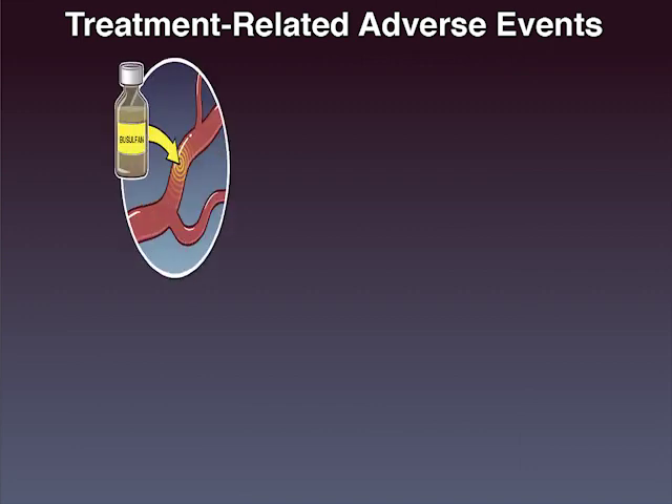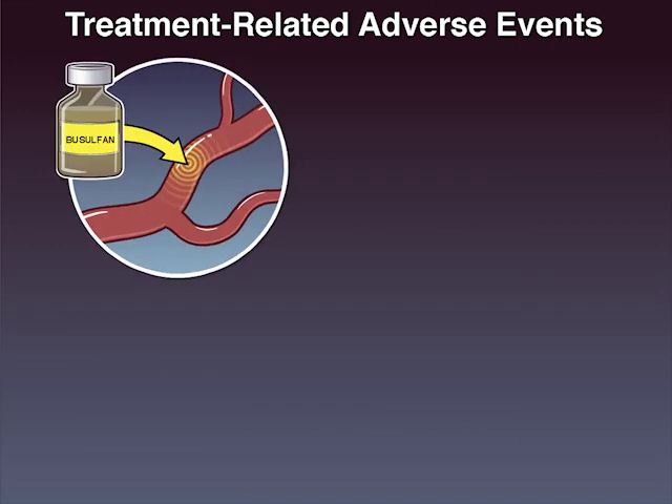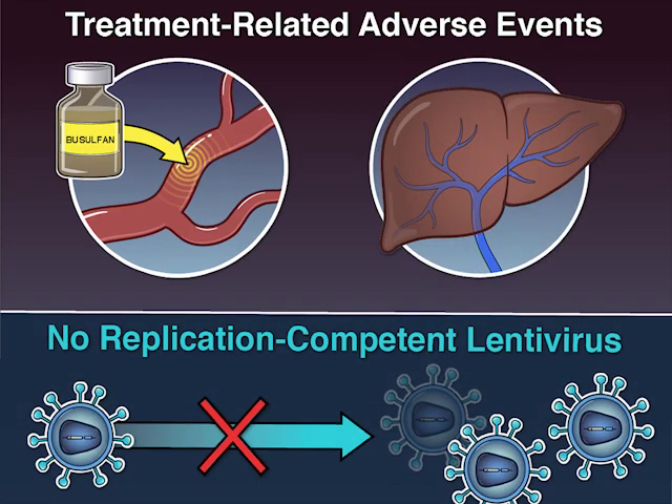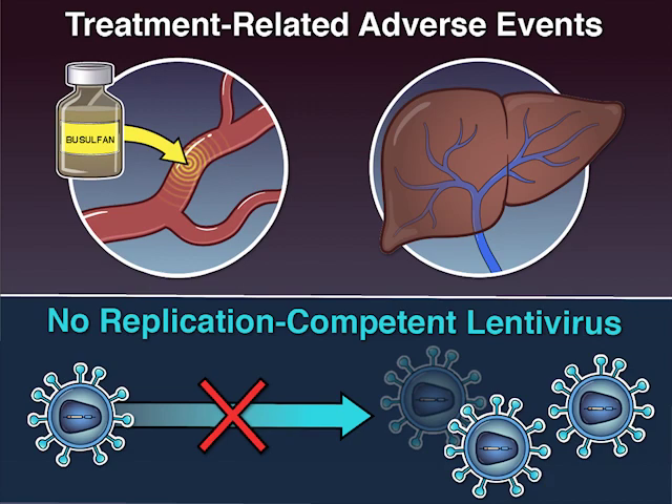Treatment-related adverse events included hematologic alterations resulting from myeloablation, as well as 2 episodes of veno-occlusive liver disease, which resolved. No replication-competent lentivirus was detected.